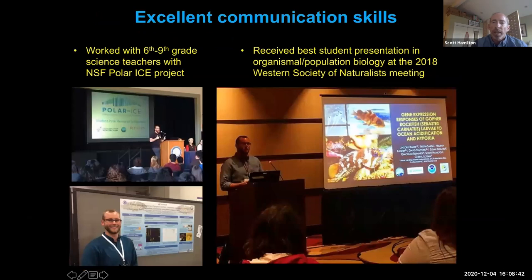Jacoby is also an excellent communicator of his science. He's given poster presentations and talks at a whole number of venues. In 2018 at the Western Society of Naturalists meeting, he received the best student presentation in organismal and population biology. This was particularly impressive because he gave the first talk of the entire conference and it stayed with the judges the entire time through. He also worked as a research assistant with CSUMB on the NSF polar ice project, doing a lot of work with sixth and ninth grade science teachers and students.